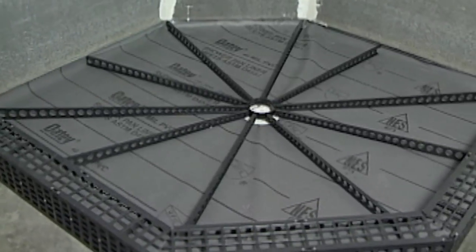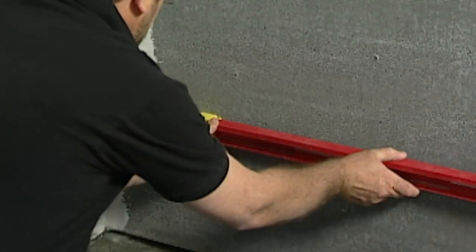It seems getting a first-rate tile shower has just gotten easier with this family of products from Markey Industries, so do-it-yourselfers get expert results the first time.